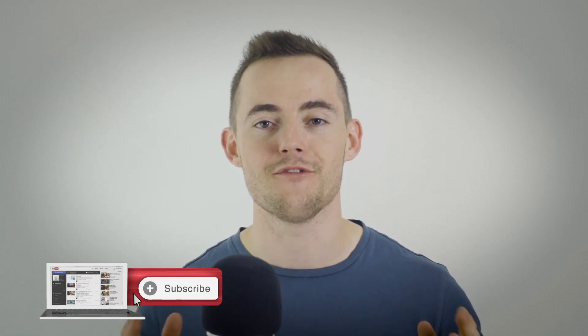Hey guys, Leon here and welcome to the HairGod YouTube channel. We make science-backed YouTube videos just like this one, all about hair loss and how you can regrow healthy hair.